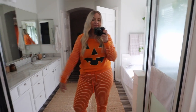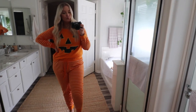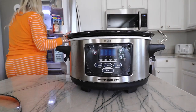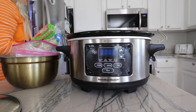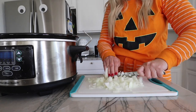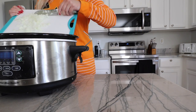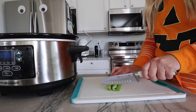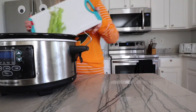After my filming was done, it was about 10 or 11am. I decided to change into my Halloween pajamas because the day you're watching this it's Halloween, and I wanted to make a nice cozy, comforting fall meal. I did chicken and dumplings and it was freaking delicious.